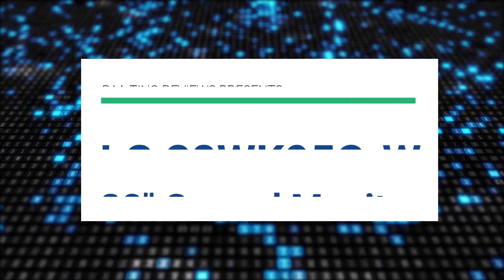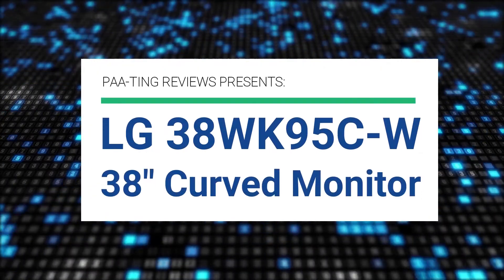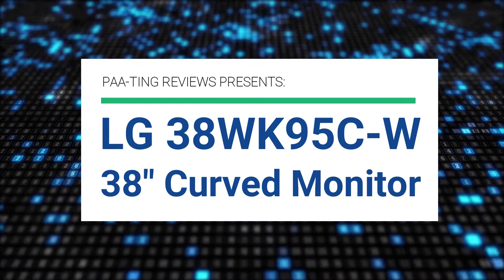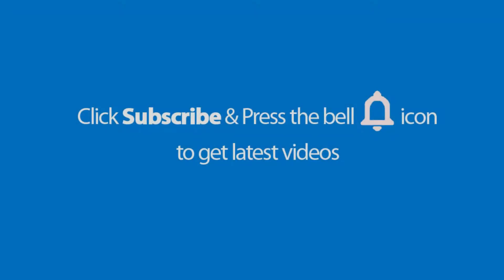Pating Reviews presents the LG 38WK95C-W 38-inch wide monitor.